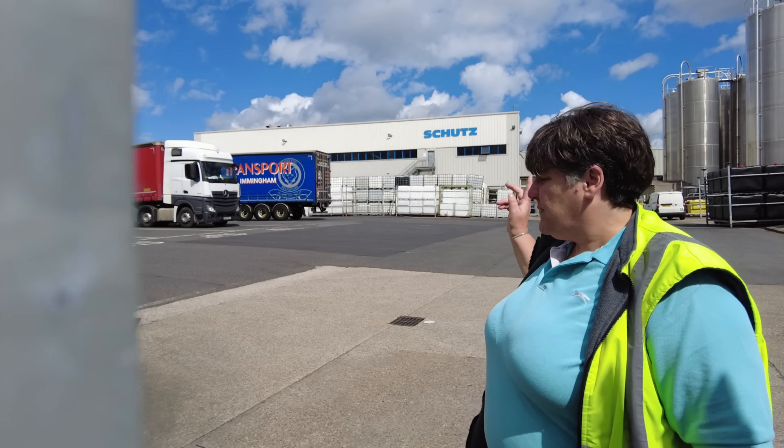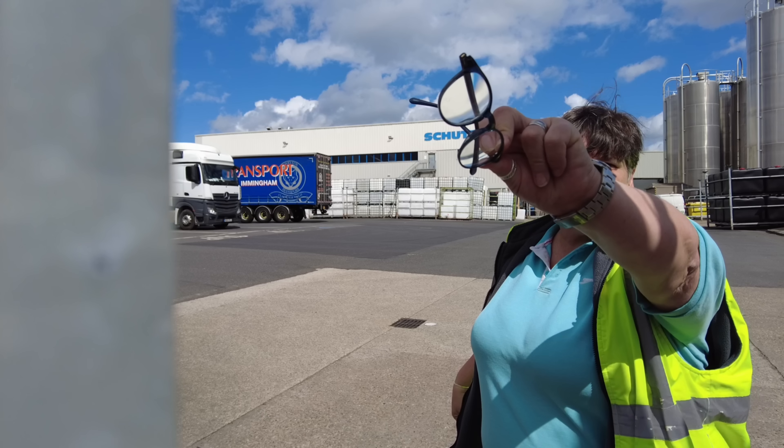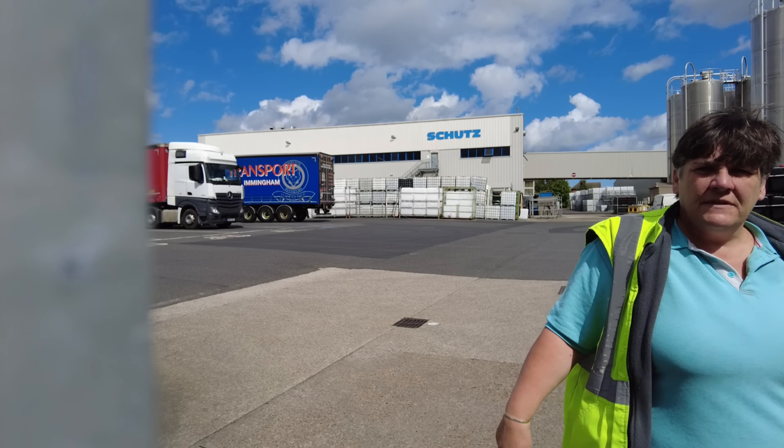As you can see, we've got some big silos there. I'm assuming they contain the plastics that are used for the manufacturing.